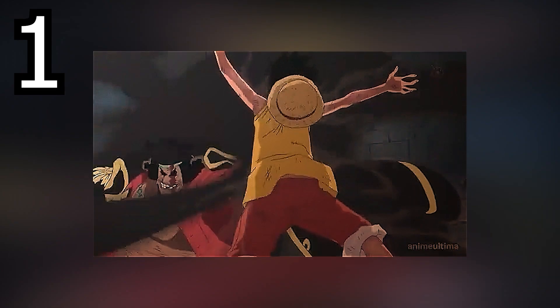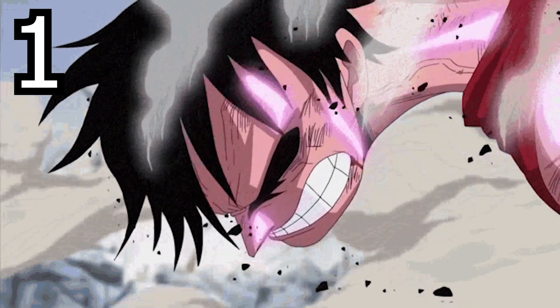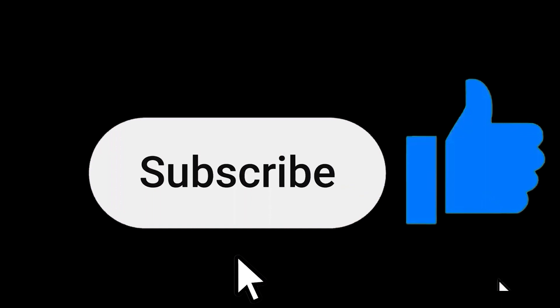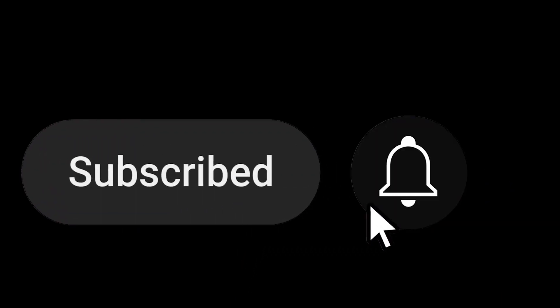Alrighty folks, I'm so glad you were able to get through this video — I got through it too! If you'd like to see more videos, go ahead and like and subscribe, and maybe share this video with a friend. With that being said, thanks for watching.